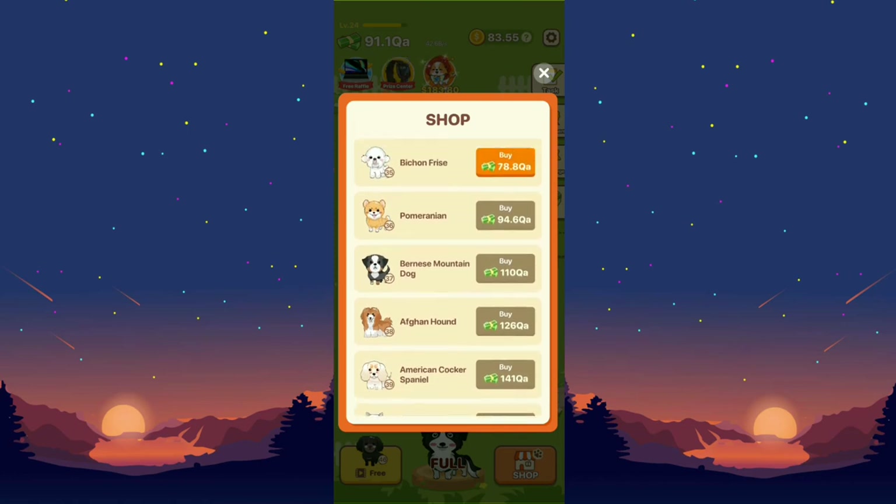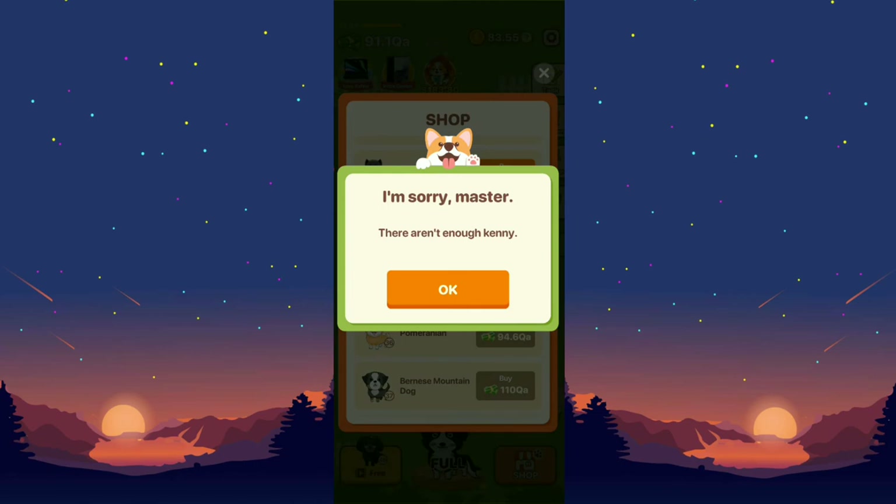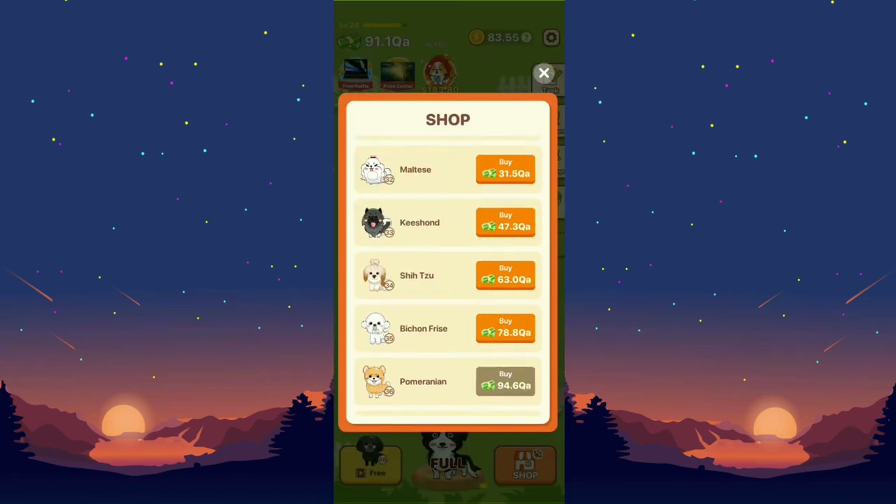In the shop, let's buy this Bichon Frise puppy — but it looks like I don't have enough money right now.